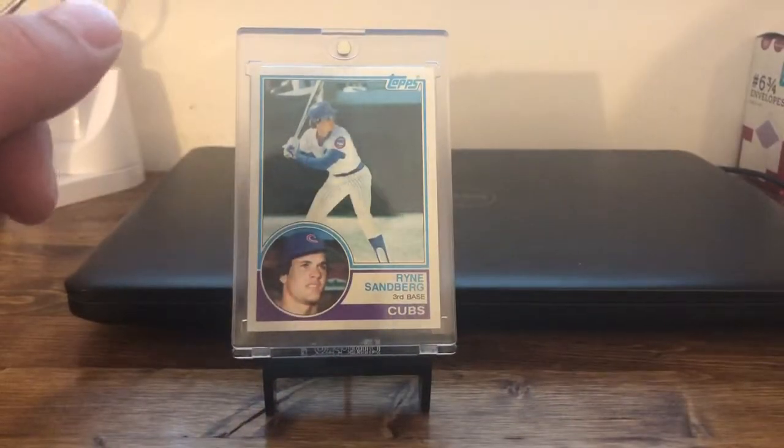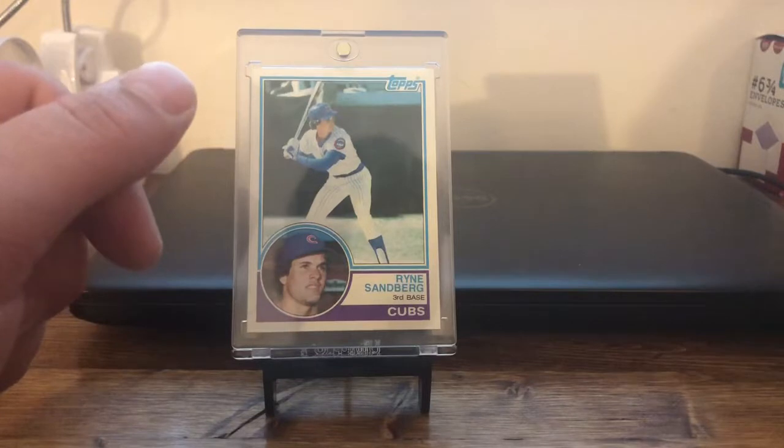Hello YouTube! Hey guys, thanks for coming back for part two in Moments of Collecting. Alright guys, let's get into these cards and take a look.